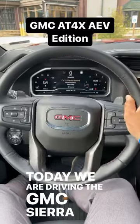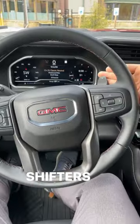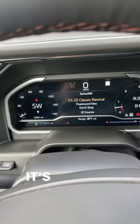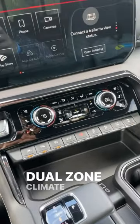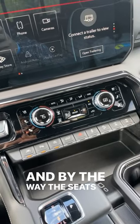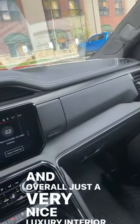Today we are driving the GMC Sierra AT4X Bison. This truck has a cool steering wheel with paddle shifters in the back for the 10-speed automatic. It's got a full digital gauge cluster, huge infotainment system, dual-zone climate, heated and cooled seats — and by the way, the seats are also massaging. Overall, just a very nice luxury interior.